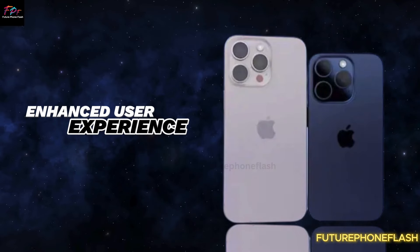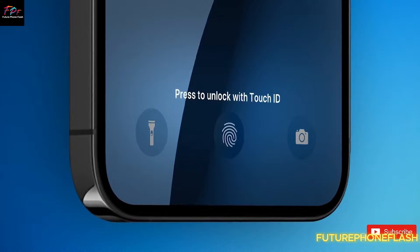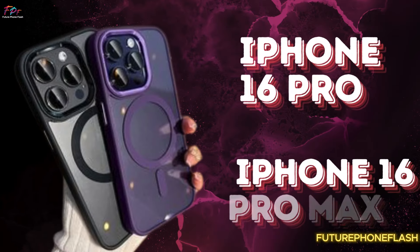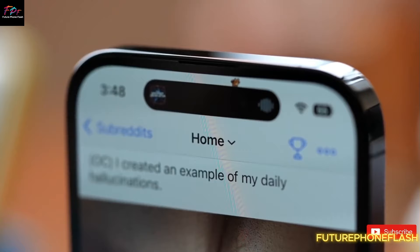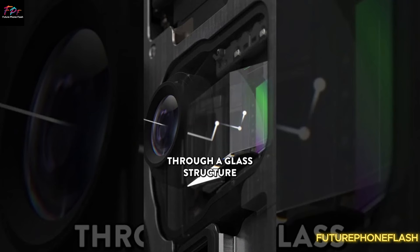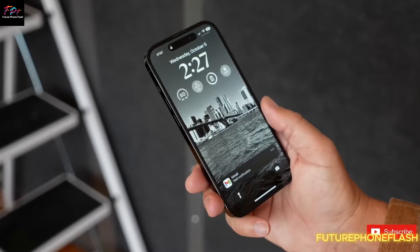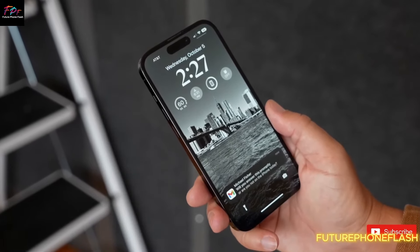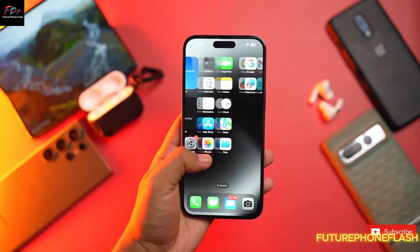Enhanced User Experience. What does this mean for us, the users? With the iPhone 16 Pro and Pro Max, we're looking at unprecedented zoom capabilities thanks to the Tetro Prism Lens. Whether you're capturing stunning landscapes, detailed close-ups, or everyday moments, these camera upgrades will elevate your photography experience like never before.